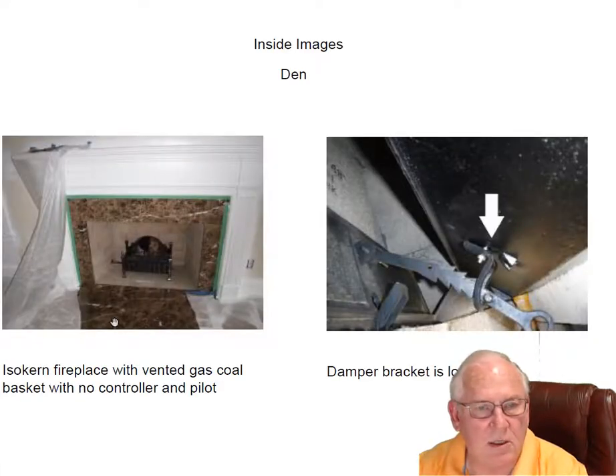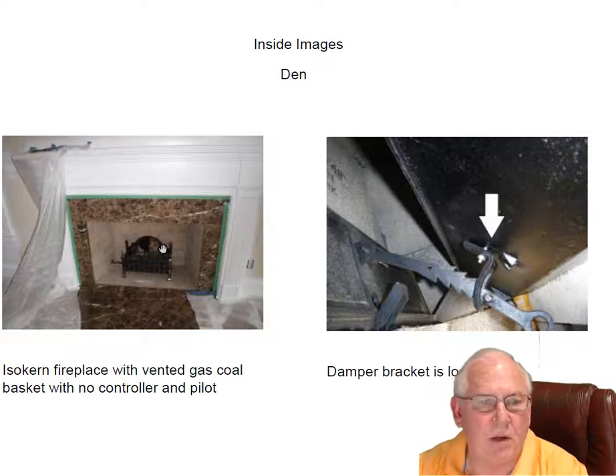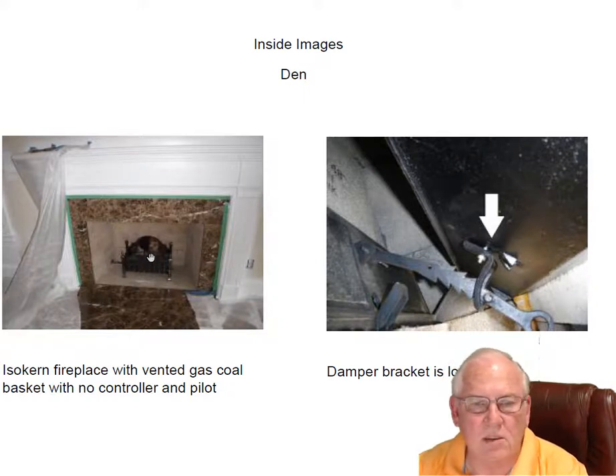Let's go to the den fireplace. This is an isocurrent fireplace. Isocurrents are like a cross between a prefab — they are built at a different site and assembled on the job site here. So it's a hybrid you might say. Wonderful fireplaces.